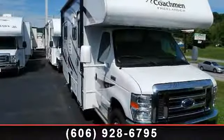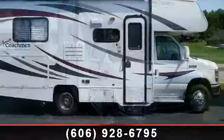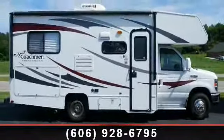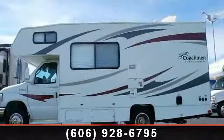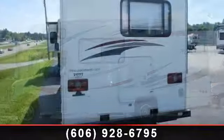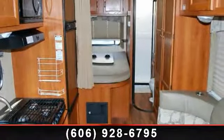Travel in style with this 2012 Coachman Freelander 21 QBF. For those looking for a feature-packed motorhome, look no further. Here we have the standard for style, quality, and driver comfort in Class C gas RVs. This unit is equipped for short trips, lengthy vacations, or even full-timing. An adventure awaits.